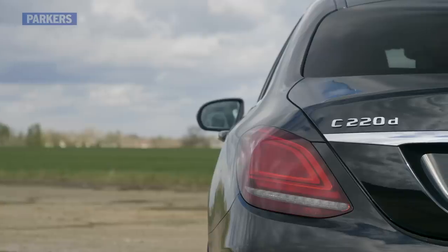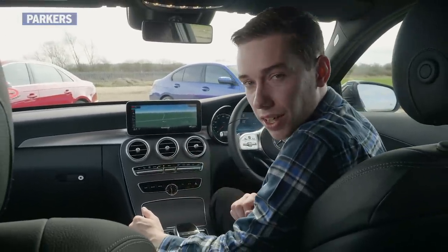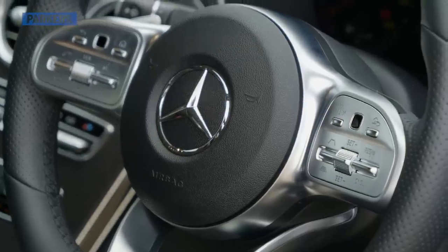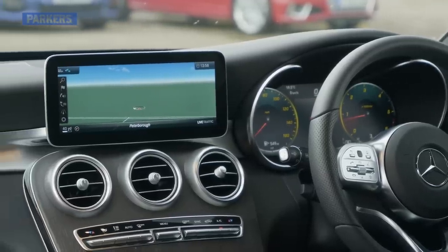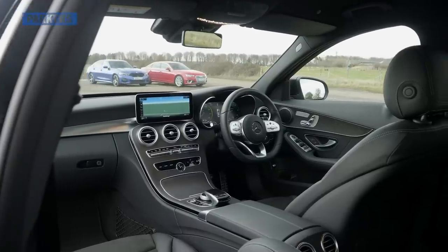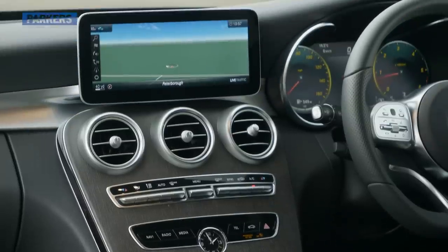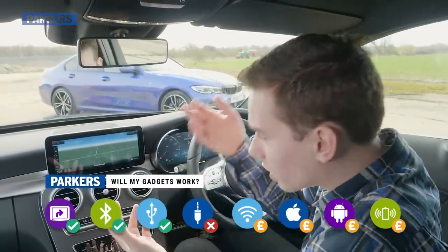On to the C-Class, which was facelifted in 2018 with a revised interior. Major changes include a new steering wheel design where cruise control switches are now on the right-hand side of the wheel rather than on a stalk. There are also two touch pads controlling the central infotainment screen and an optional 12.3-inch digital dashboard display. All this adds to an elegant and sophisticated cabin, but in all honesty it's still not quite as good as the A4 or the 3 Series. The 10.25-inch infotainment display is nice, but the software — though updated — is not as intuitive or easy to use.